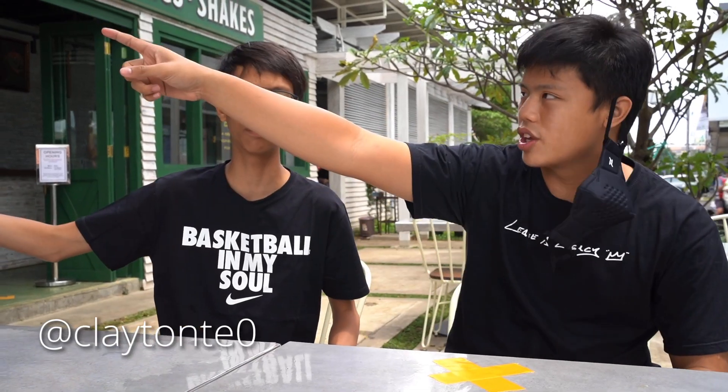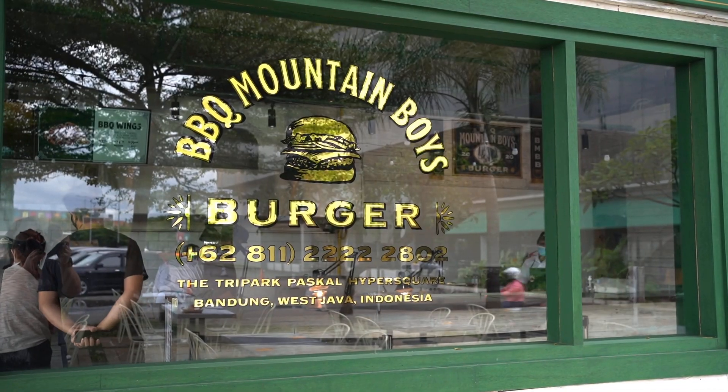What's good people! Back with me, Claudius Diop and me, Little Diop. So today we're going to eat at the BBQ Mountain Boys Burger. We're going to eat some burgers and also some fries. Follow us for our lunch today. Let's go!